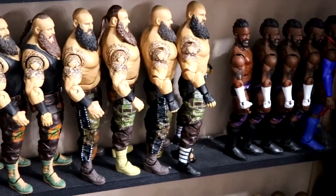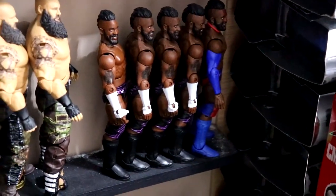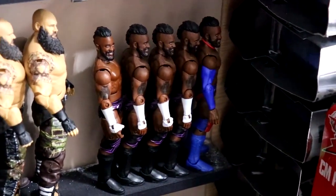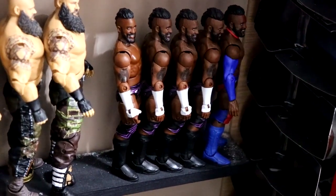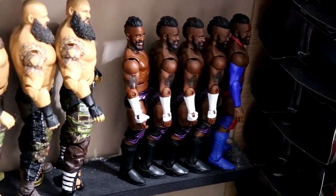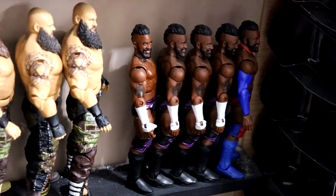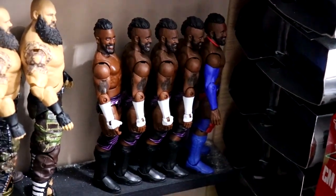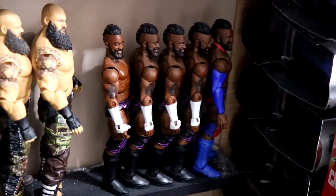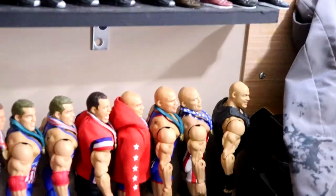From there it goes into Braun Strowman — all the different Brauns up until modern day with a couple of fix-ups. Then you're probably wondering why there are five Cedric Alexander Elites. It's because I love Cedric Alexander — probably the most underrated talent in WWE. I supported him through the indies and when he got an Elite I grabbed a bunch because I knew he probably wouldn't get another one, and we haven't gotten one since. I opened all of them because I want to make customs and fix-ups.